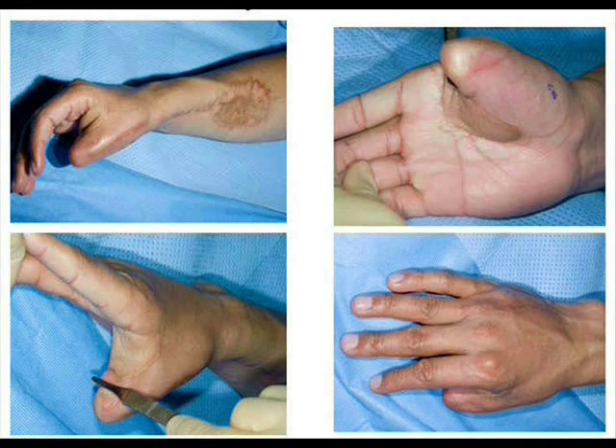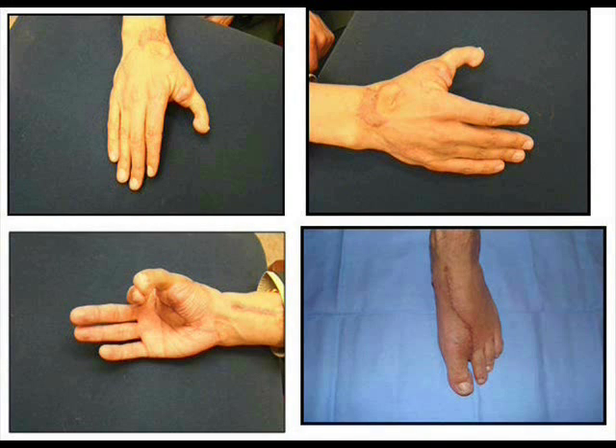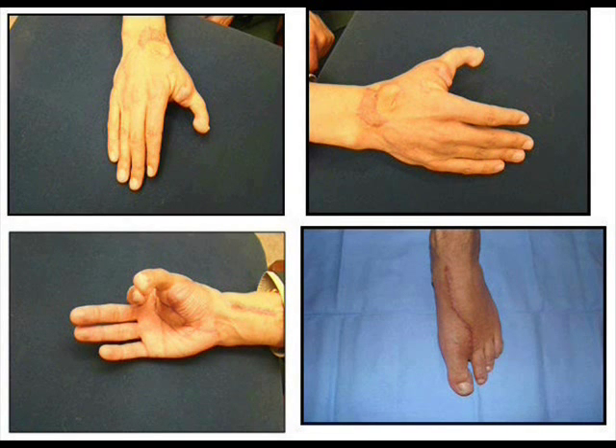Other options include the second toe. In this particular patient, who is a Colombian soldier, he did not want his great toe taken because he had to do extended marching. In this case we were able to take his second toe and bring that up to his hand, making a very good thumb for him. You can see that the deficit in the foot is minimal. Aesthetically, when you take the second toe it's sometimes very hard to tell that anything was done to the foot, with the exception of the scar.